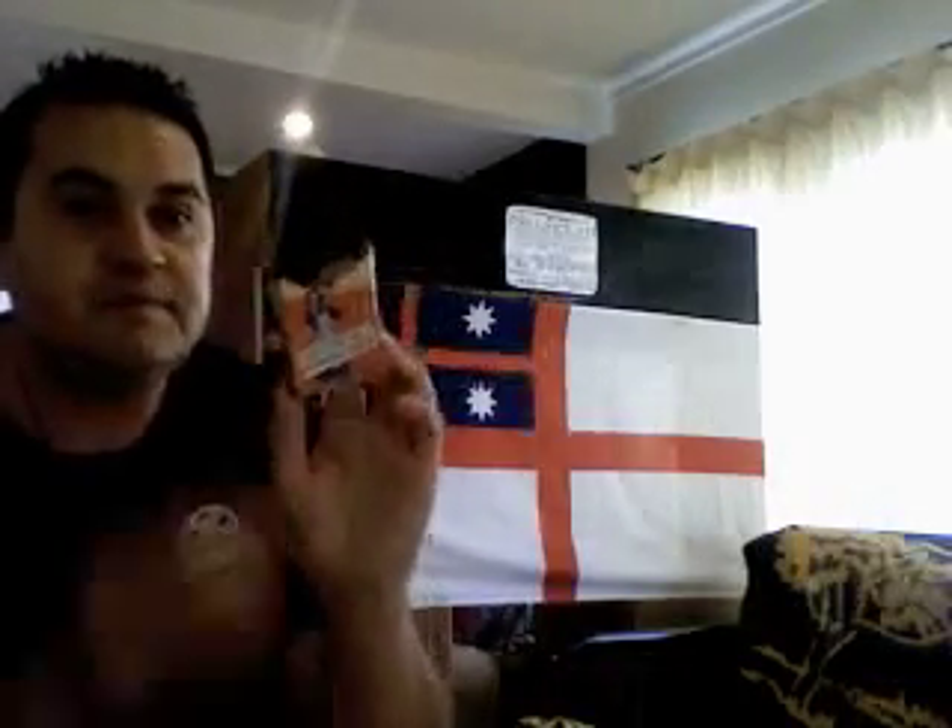Yeah, and it's been half eaten by a rat. And there were some old photos or negatives underneath — from the old, old days. I didn't take those because they belong to someone from the old days. But yeah, retro. So I'm just going to keep this.